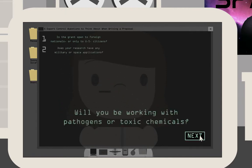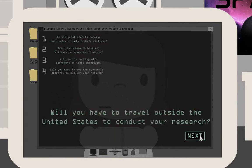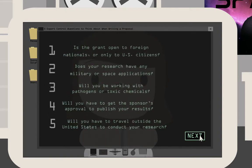Will you be working with pathogens or toxic chemicals? Will you have to get the sponsor's approval to publish your results? Will you have to travel outside the United States to conduct your research? If you've answered yes to any of these questions, your research may be subject to export controls.